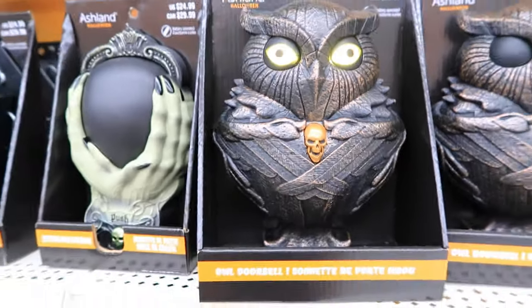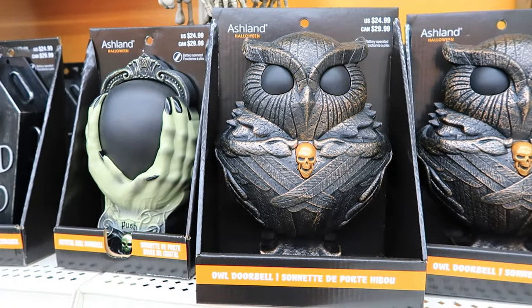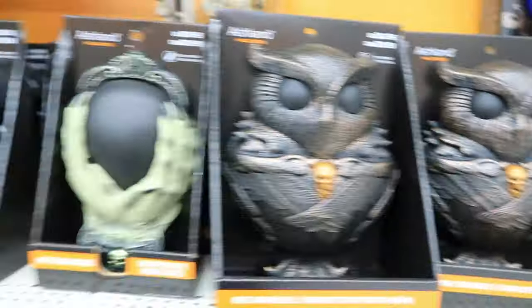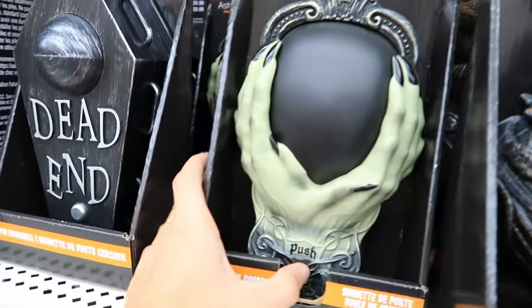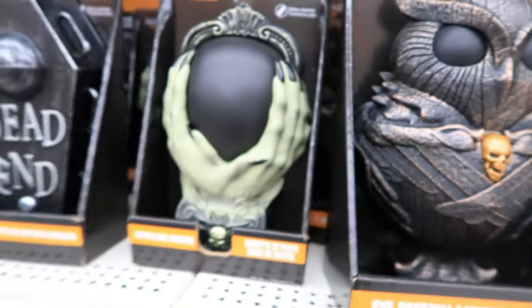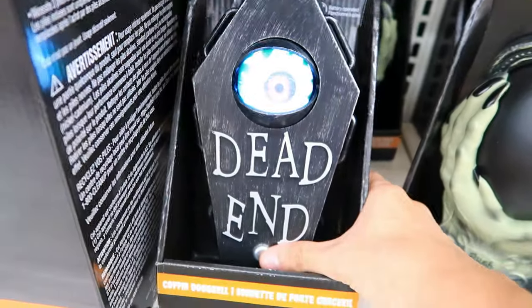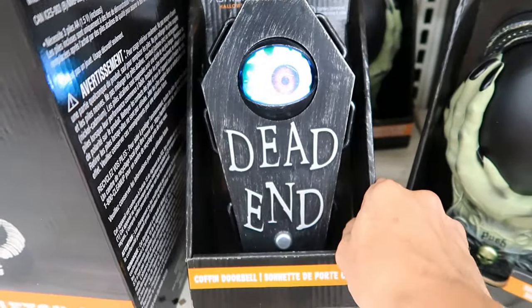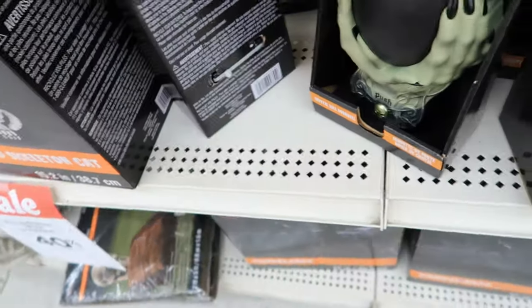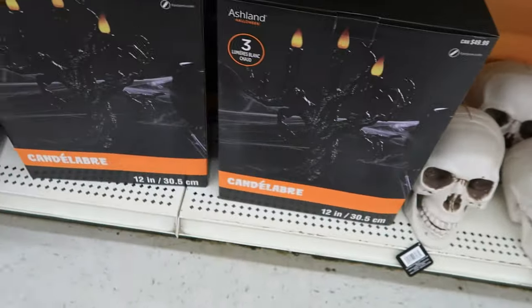Coming back over here, these are probably my favorite items. We have a cool owl doorbell — push it and take a look, that's a cool effect with the eyes. We have a haunted mirror that looks pretty neat based on the photos on the box. There's another doorbell called the Crystal Bell — oh, that's cool how the mouth moves, I like the blue effect. There's a coffin doorbell that just opens up with an eyeball. These doorbells are definitely the theme at Michaels this year for Halloween 2023 — I believe they're manufactured by Jemmy.